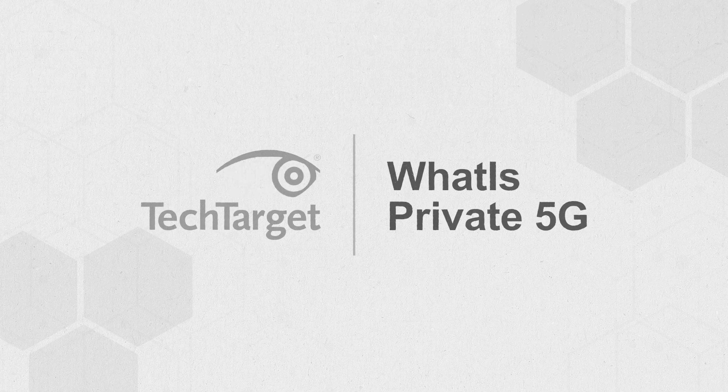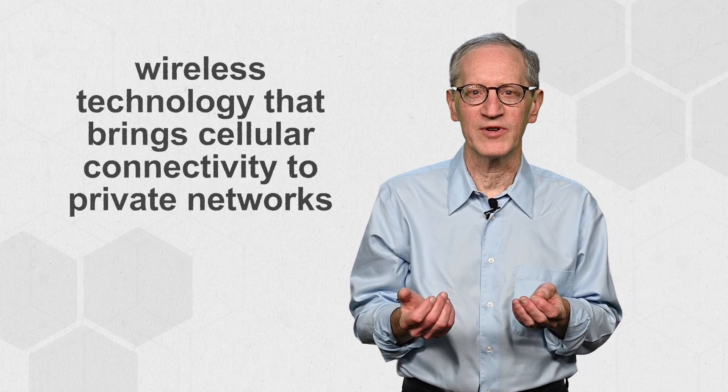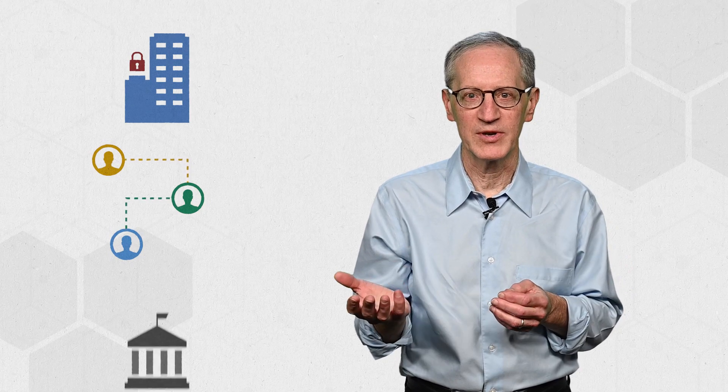You've probably heard of 5G, but what about private 5G? Private 5G is wireless technology that brings cellular connectivity to private networks like private businesses, third-party providers, and municipalities.